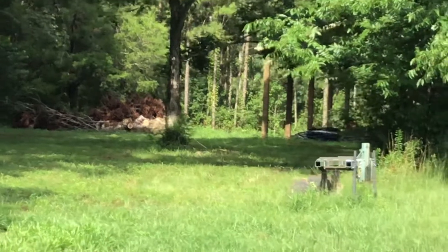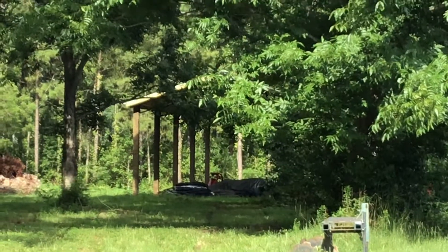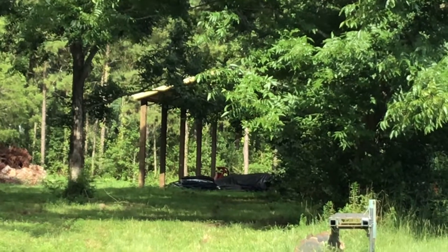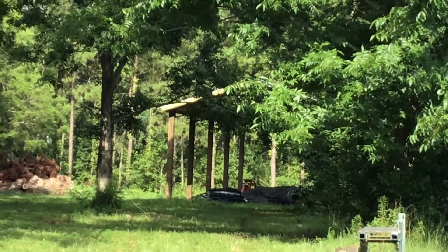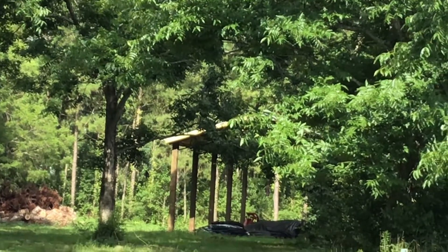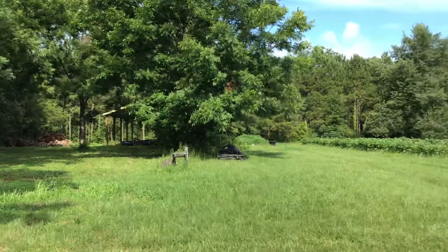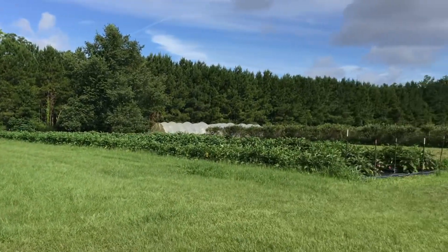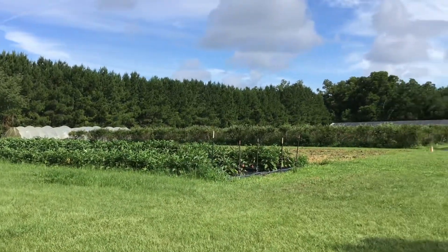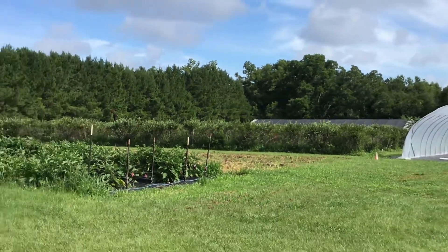You can see the pole barn down there from here. It's a place to keep the tractor, lots of implements, all the equipment, fertilizer, and stuff they want to keep dry. On the other side of the eggplant patch are the blueberries — there are 150 blueberry plants back there.